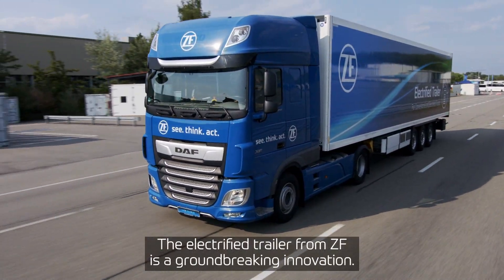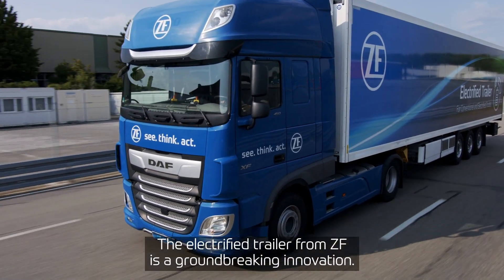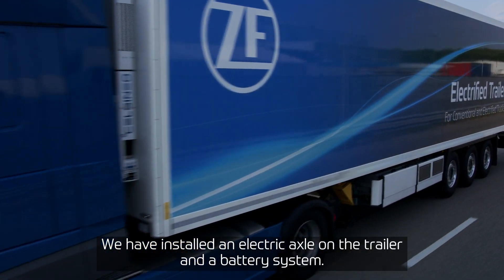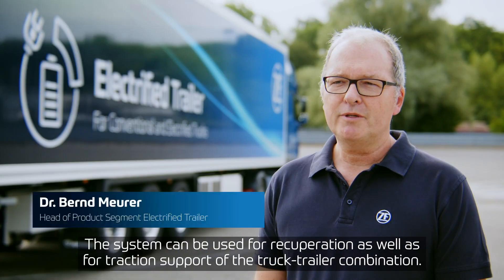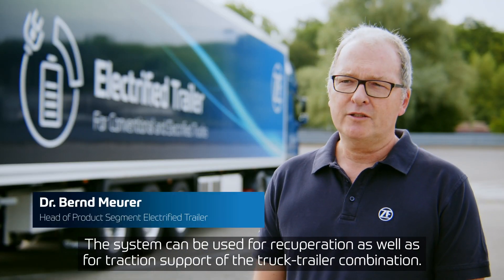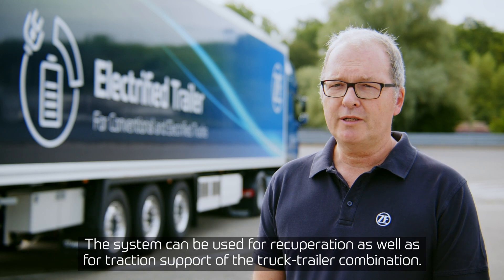The electrified trailer from ZF is a groundbreaking innovation. We have installed an electric axle on the trailer along with the battery system. The system can be used for recuperation as well as for traction support of the truck-trailer combination.